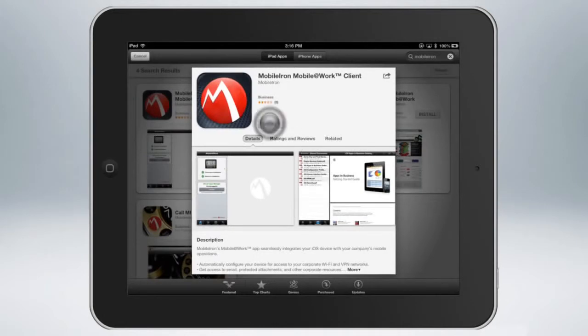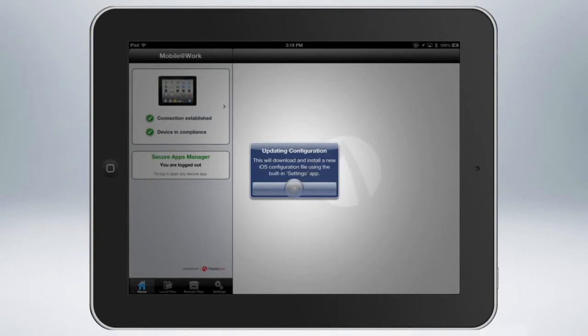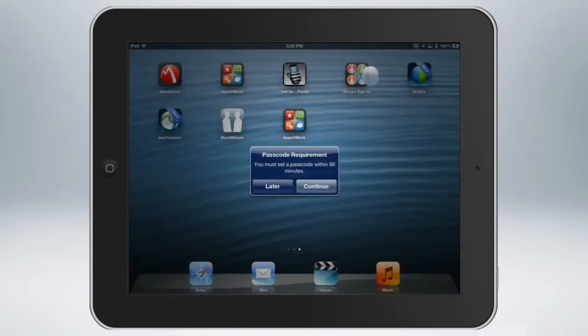The first step in the mobile IT journey is to enable, configure, and secure user devices for enterprise use. Email and Wi-Fi are automatically configured for the user, while IT can ensure device security, keep a separation between user and enterprise data while preserving employees' privacy, and maintaining a native user experience.